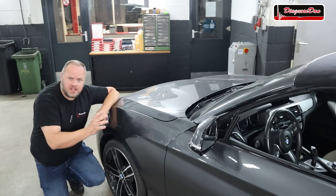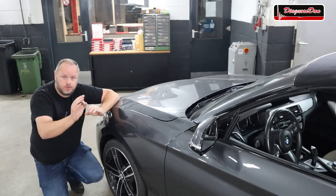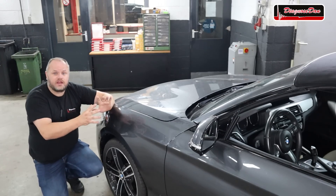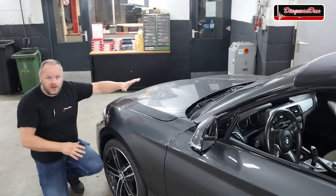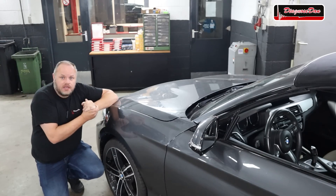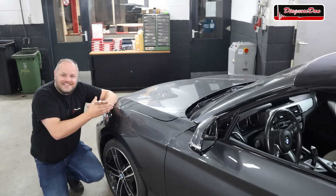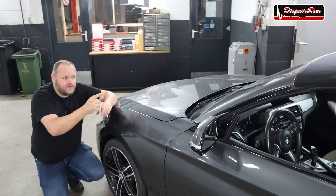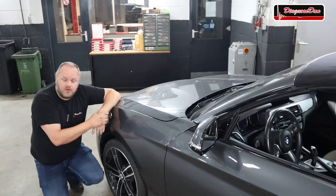When taking a diagnostic job, it's always super important to talk to your customer — they can give you very valuable clues. This car came from another workshop. They told me it has been involved in an accident at the front left of the vehicle. They replaced several parts to restore the damage, but after fixing the car the parking system was no longer working. They did some measurements and even replaced the parking assistance control module, but the system is still not working.